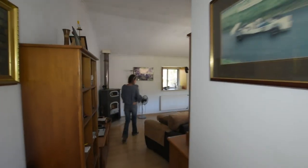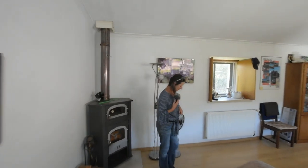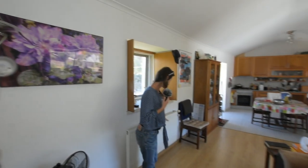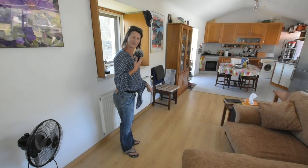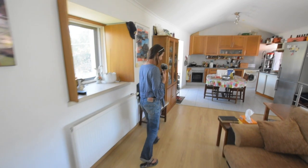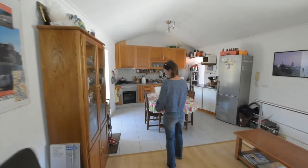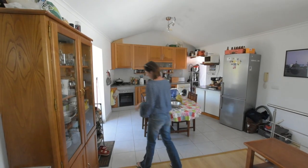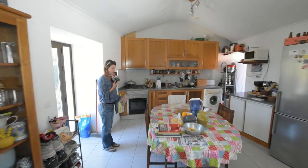The flooring is all in very good condition — it's laminate flooring but it's holding up well. The house was built around 13 to 15 years ago. There are pale ground floor tiles in the kitchen as well.